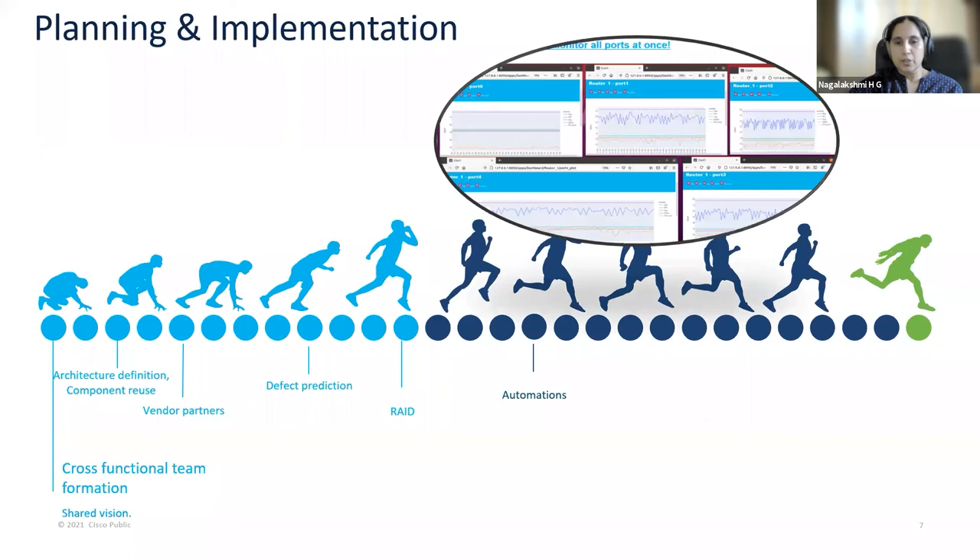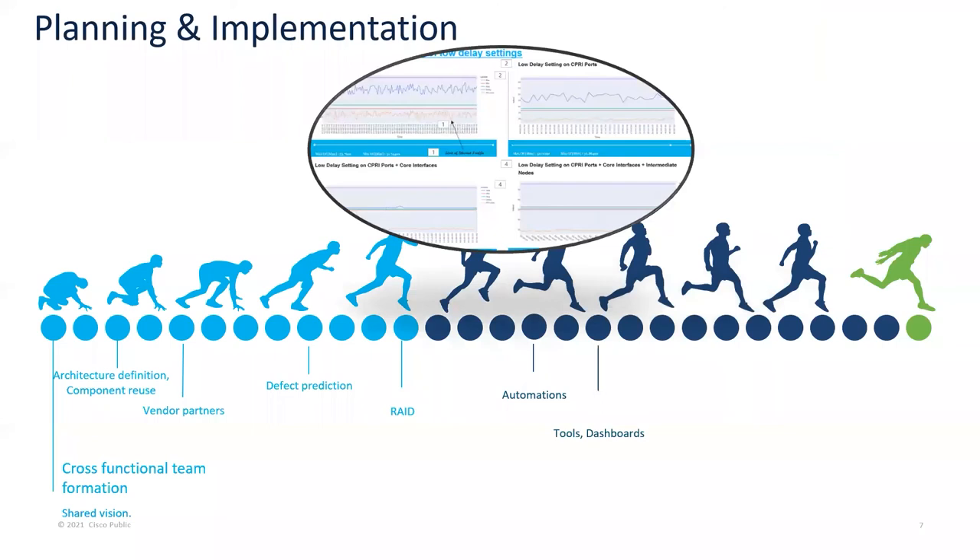Moving ahead, automation was leveraged throughout the lifecycle. In terms of development, early automation scripts were developed to enable early integration with programmable images in order to catch software regressions early in the cycle. Test automation scripts for key features were enabled, and there were scripts to ensure the stringent 5G requirements where baselines were maintained. In terms of tracking, defect tracking with pre-scheduled automated mailers and action tracking with automated workflows were all in place. Tools were developed for new technology to monitor all ports simultaneously and to smartly analyze key 5G requirements and deployments.